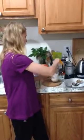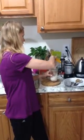Now I'm going to put in the coconut milk — I'll do about half a cup. If you need more you can just add it in, depending on how much fluid you want and how big of a smoothie you want.